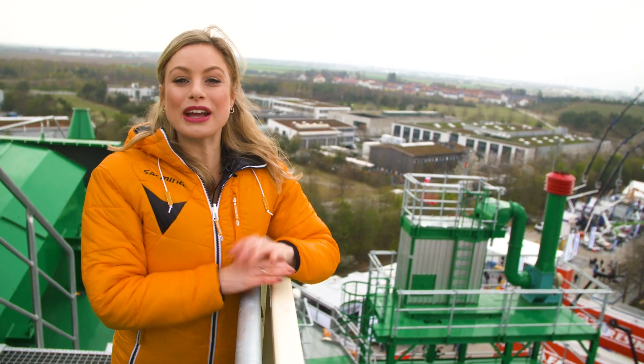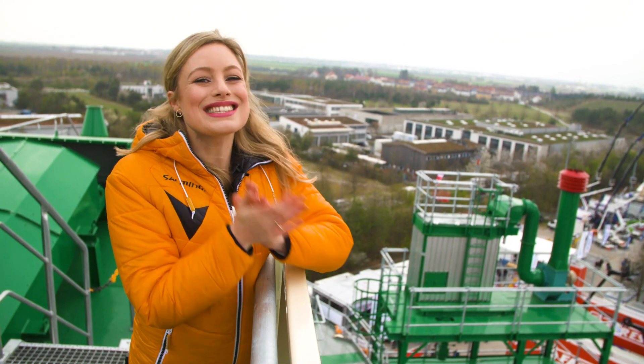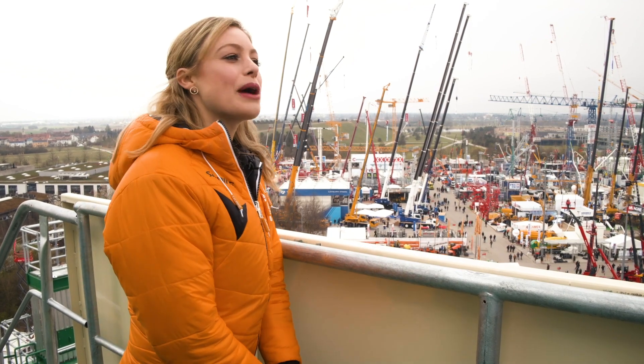Wow, Megaton is definitely the right name for this incredible piece of machinery. But it is a little bit chilly up here, so I'm going to warm up with a traditional Turkish coffee in the Istanbul Cafe.